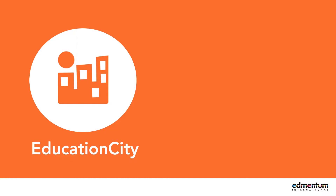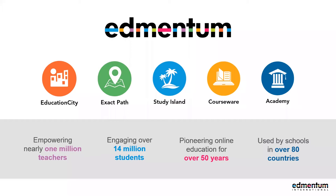Hi everyone, I'm going to get started now, so thank you for attending. My name is Gareth, I'm part of Edmentum International and I'm going to take you through Education City today. First of all I'm going to go through a brief presentation with a little bit more information and then we're going to go into the actual programme itself and show you around it. But first I just want to give you a little bit of information about who we are as a company.